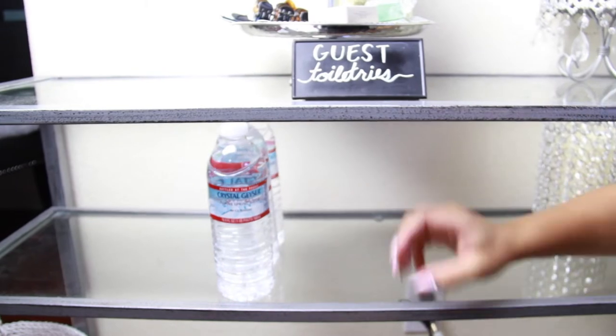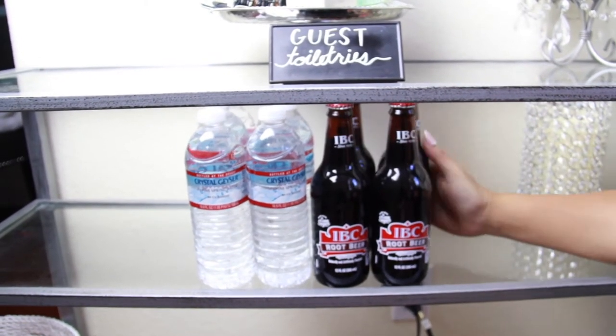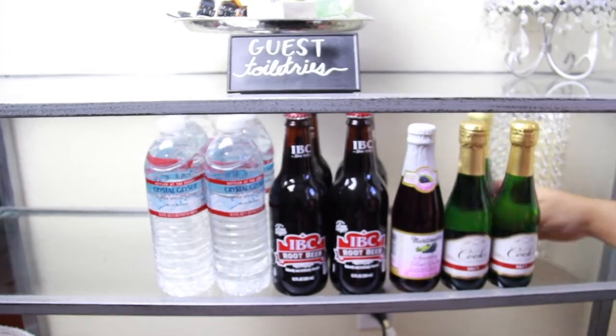I have my little 'eat me' sign of course, and I'm setting up all the drinks. It'd also be nice to put a couple extra chargers and have a charging station so your people can have a charger just in case they forget theirs.